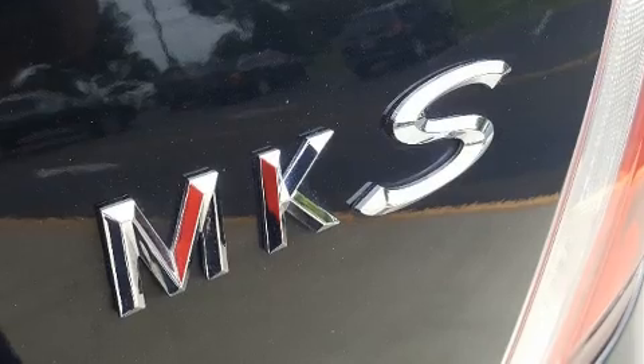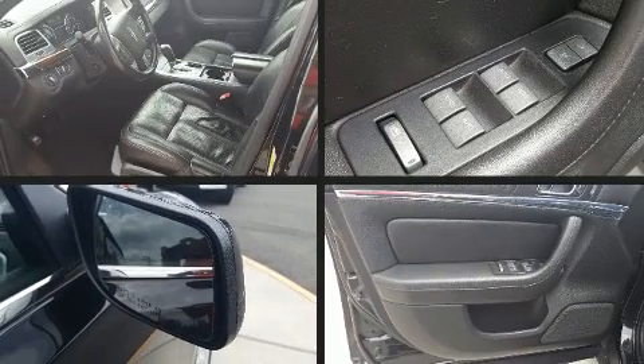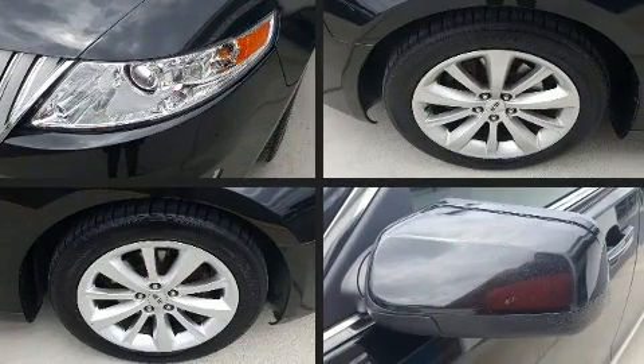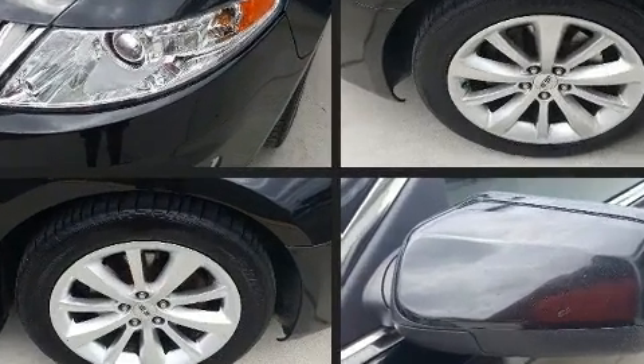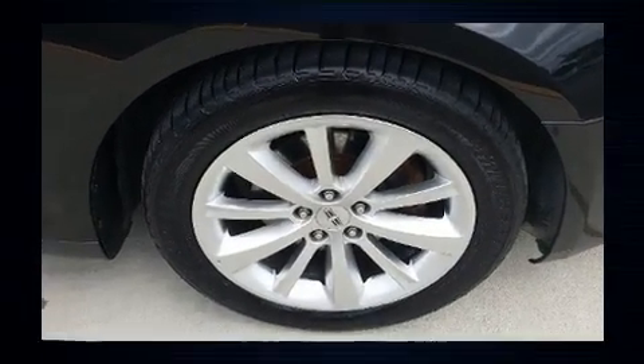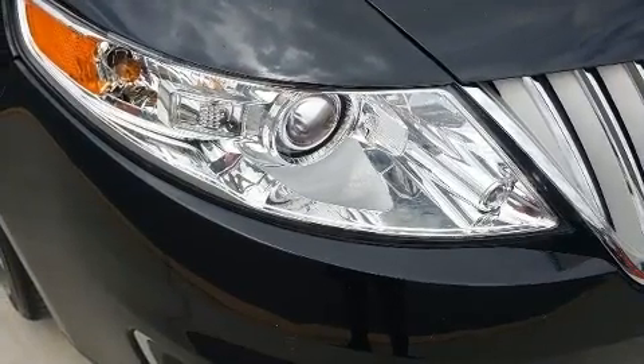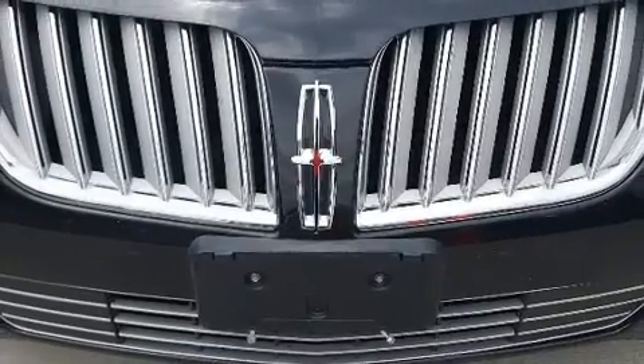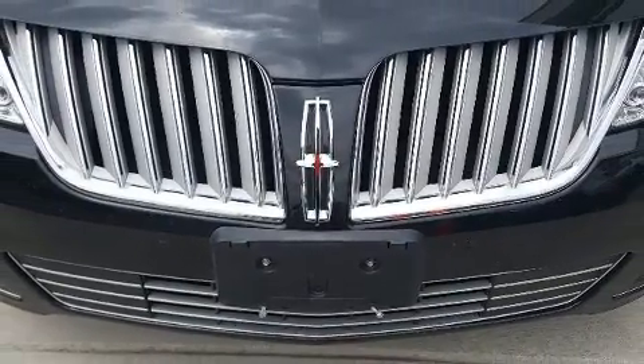With high-intensity discharge headlights illuminating your path, you'll always appreciate maximum visibility. In the event of a rollover collision, side-curtain airbags provide additional protection for outboard-seated passengers. It also arrives with a Carfax history report, providing you peace of mind with detailed information.